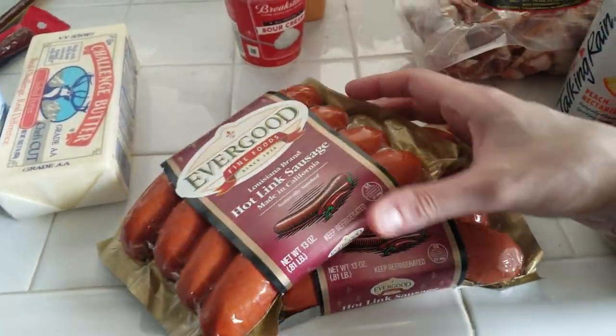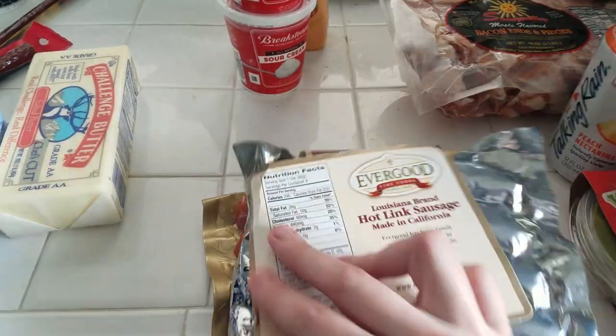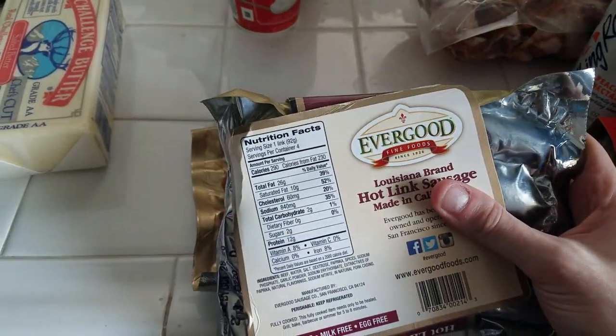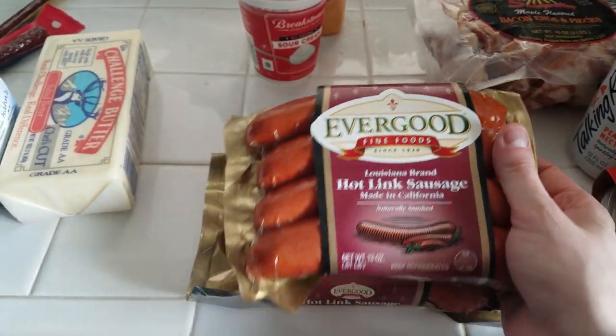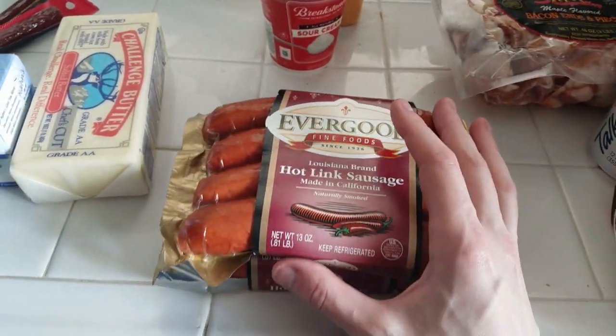I got more of my sausages for my slim downs. These are the ones I typically use — two total carbs per link, 290 calories. I really like them; they're spicy and really good. I think these were $3.99.